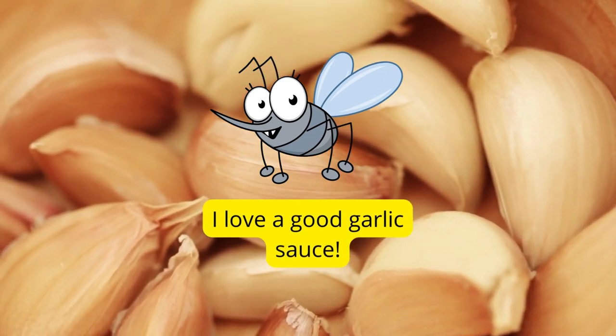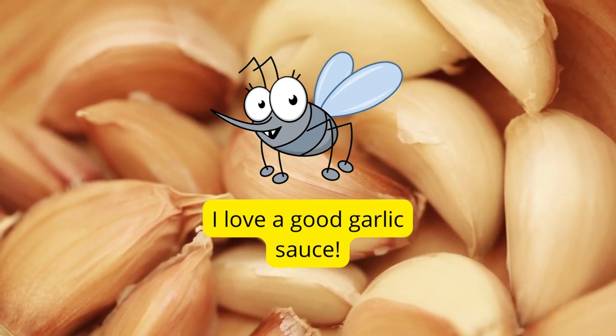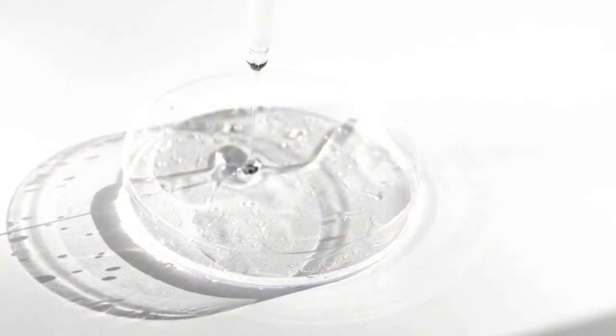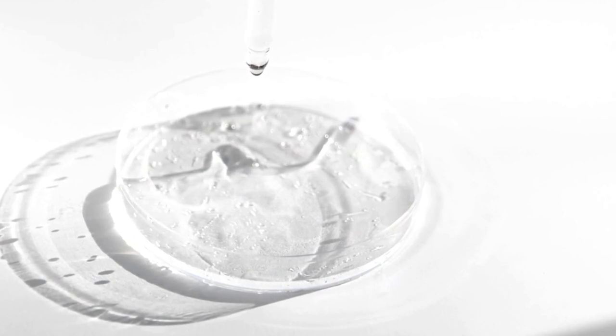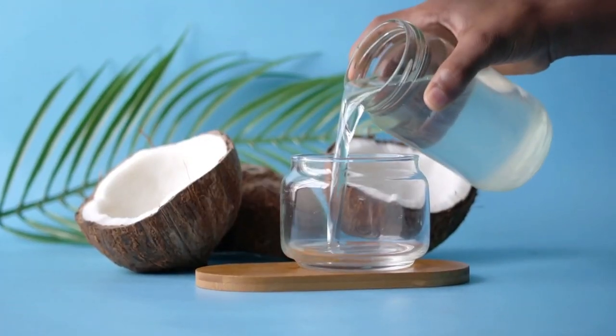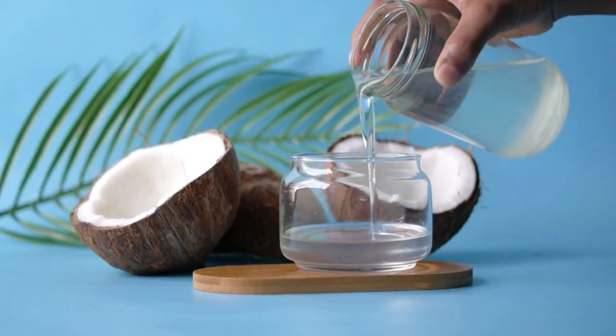For example, garlic oil is very effective at killing all kinds of insects. Garlic oil has most recently been used to control adult mosquitoes in the form of attractive toxic sugar baits. Mosquito control also uses a coconut oil-based product to smother mosquito larvae in the water.